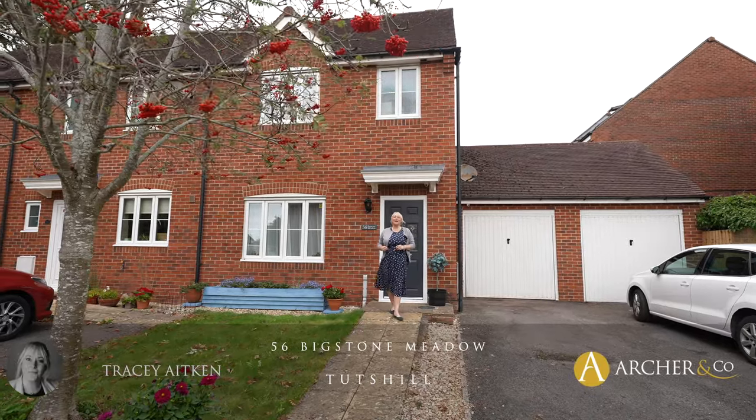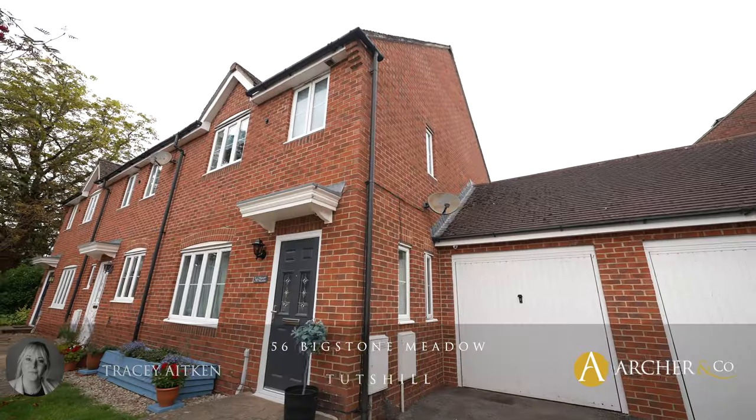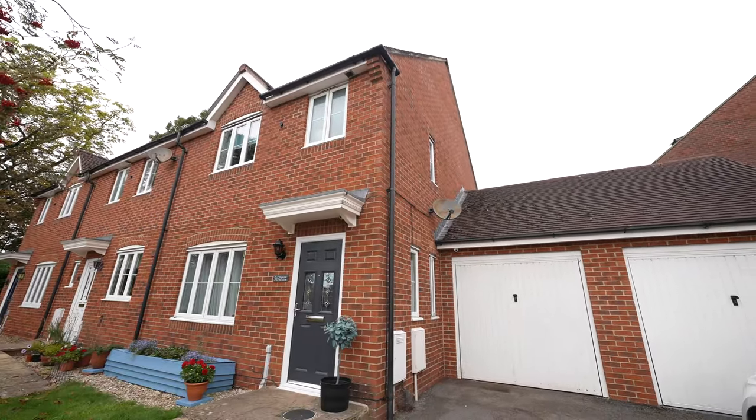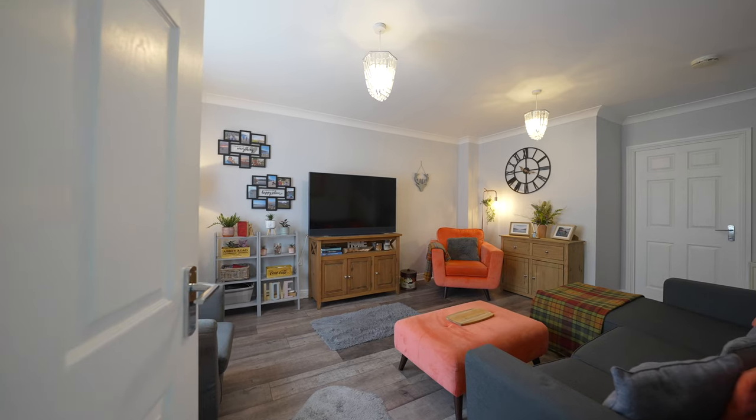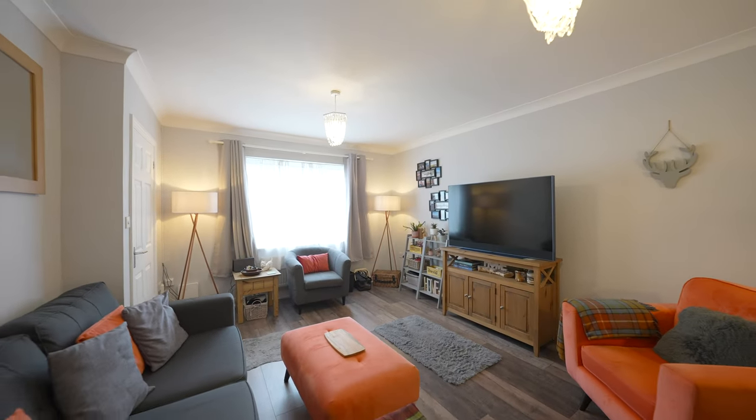Hi, I'm Tracy from Archer & Co and today I have the great opportunity to show you this three-bedroom semi-detached in Tetzill. Let's go inside and have a little look. To the ground floor we have a good-sized lounge, a kitchen diner and a ground floor WC.